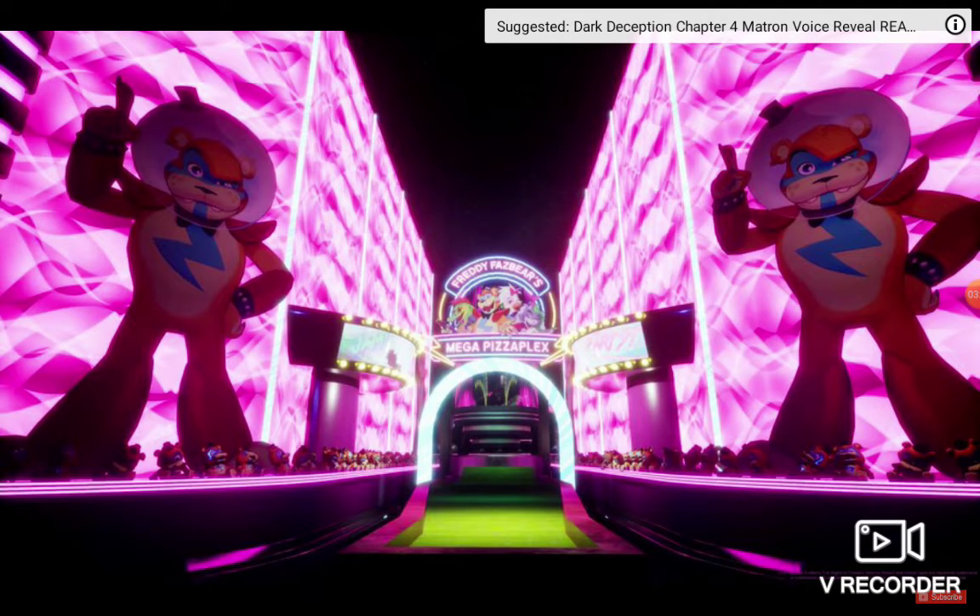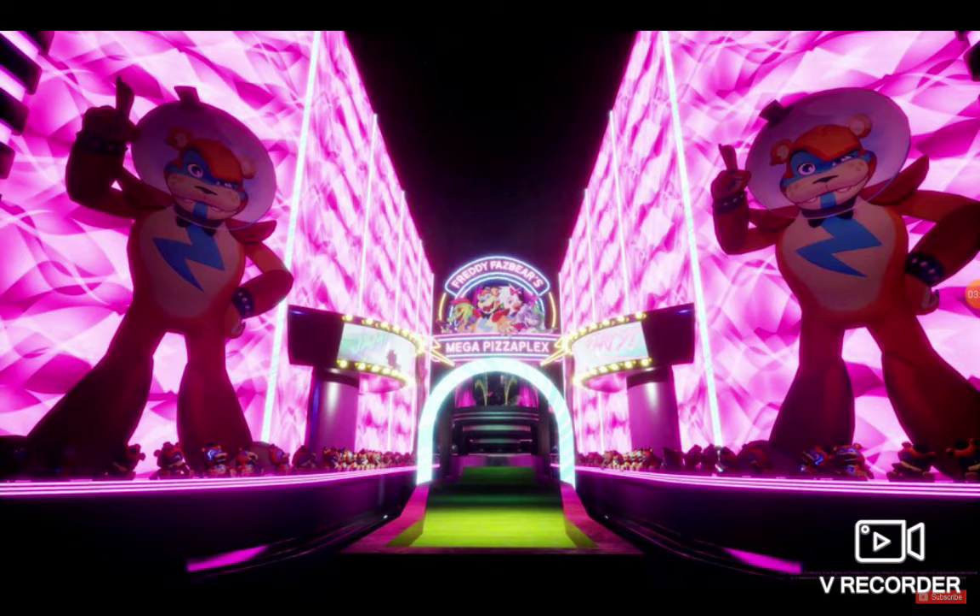Here I think is the engines or something like that for Freddie Fazbear's Mega Pizza Plex. This looks really good. It looks kind of like a theater a little bit because the two buildings on the left and right look like a theater. And there are two Glamrock Freddy cardboard cutouts on the side.